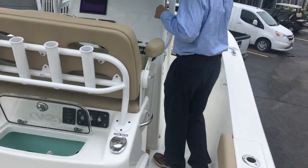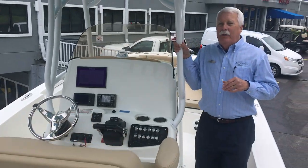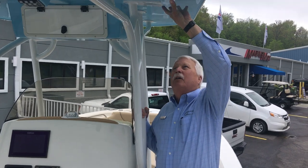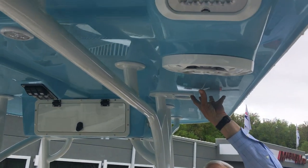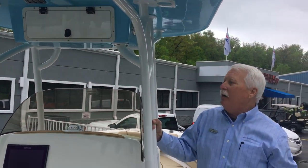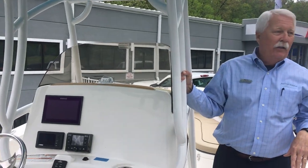First of all, you saw the color down below — we call that Carolina blue. Nautic Star does a great job with their gel coat, coordinating the same Carolina blue on the underside of their hard top, which is very classy and very good looking.